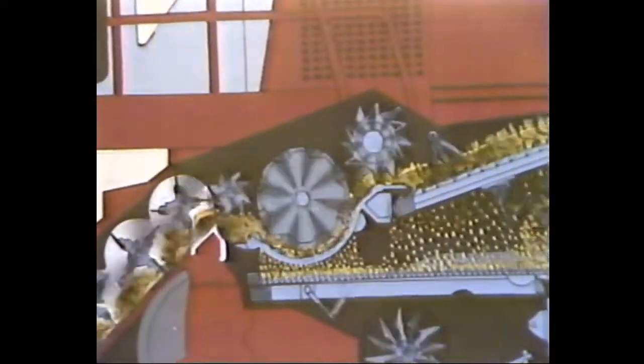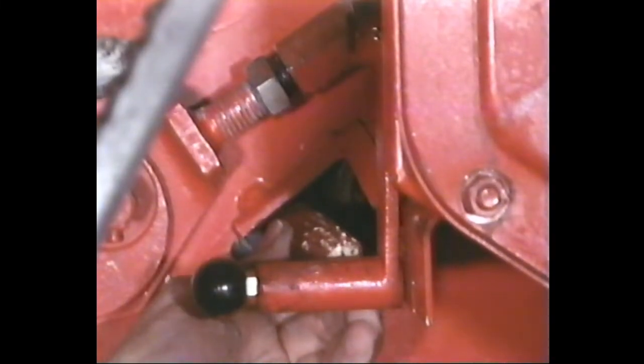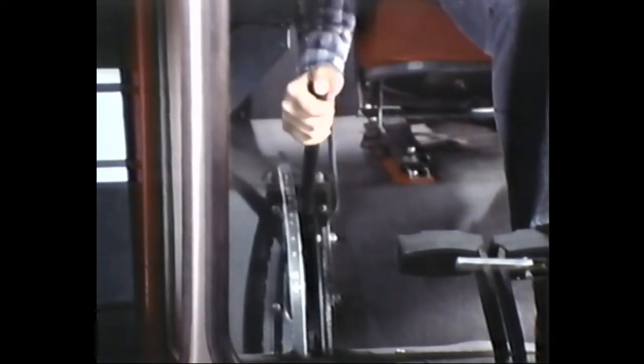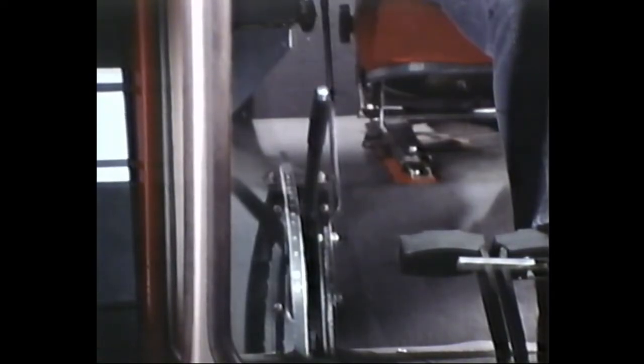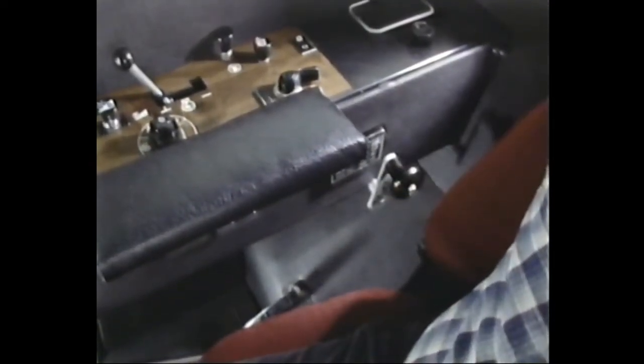The key to better threshing in a Massey combine is found in the high-inertia rasp bar cylinder. The heavy flywheel action is designed to handle the heavy flow of material found in today's high-yielding crops, maintaining a preset cylinder speed and reducing slugging even under adverse conditions. The aerodynamic design of the cylinder pulls the crop in and keeps it moving smoothly. Massey Ferguson's open grate concaves are fully adjustable front and rear, with the front setting adjustable on the go from inside the cab on the MF 550 and 800 series. Cylinder clearance is also easily adjustable on the go.